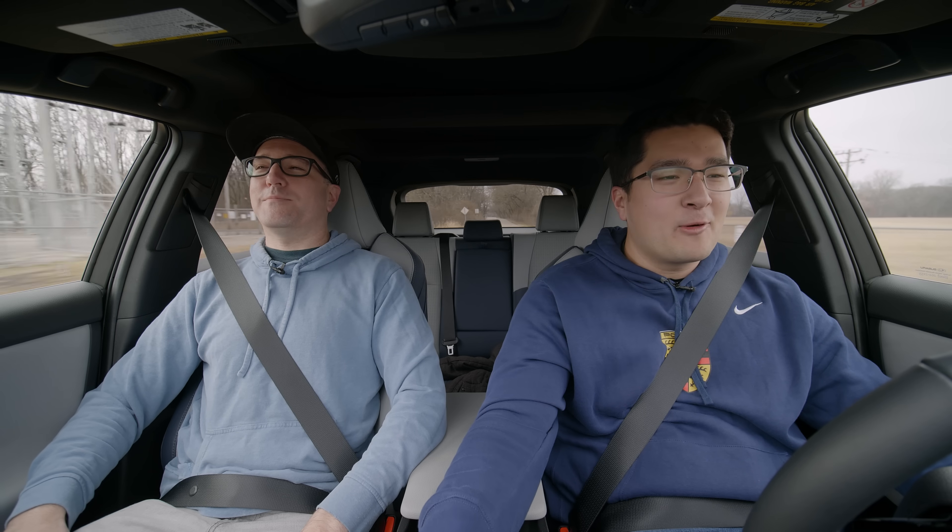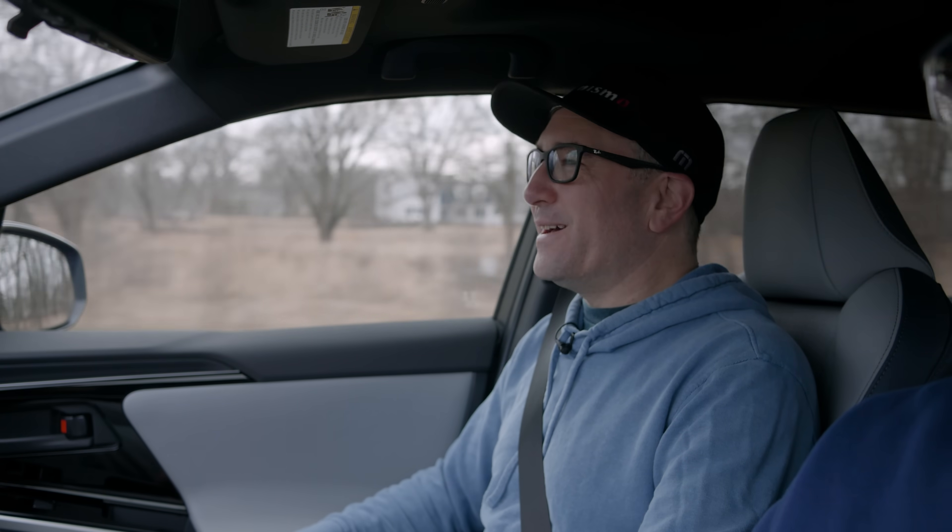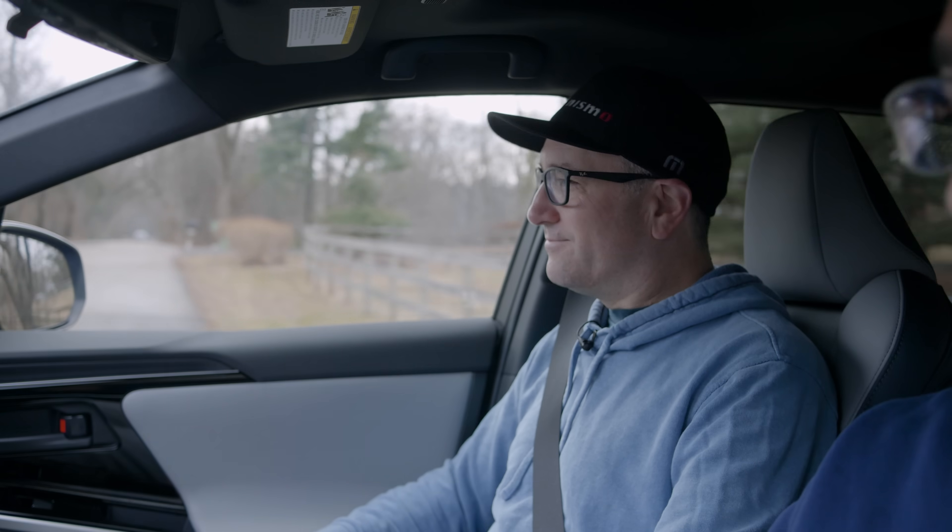Starting the drive — coming from a GT3, the Solterra is quite a change. You can feel the 259 foot-pounds of torque and 215 horsepower even without power mode engaged, moving this 4,300-pound vehicle. Its mechanical twin got our worst car of 2023 award, but we want to give Subaru a fair shake since they didn't actually make this car. How does it drive differently? The suspension calibration may be slightly different due to the extra ground clearance, but in the real world they're essentially the same.